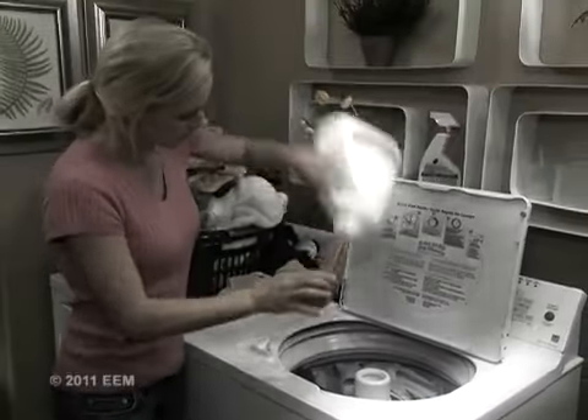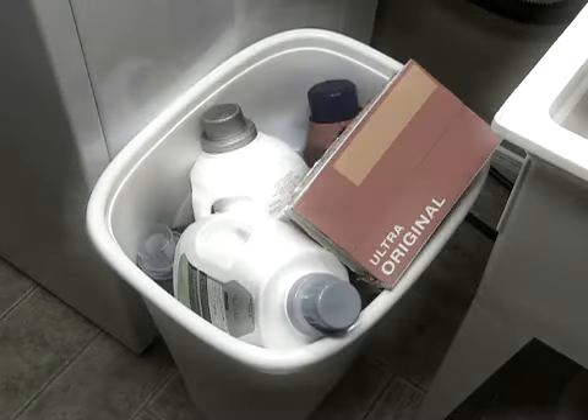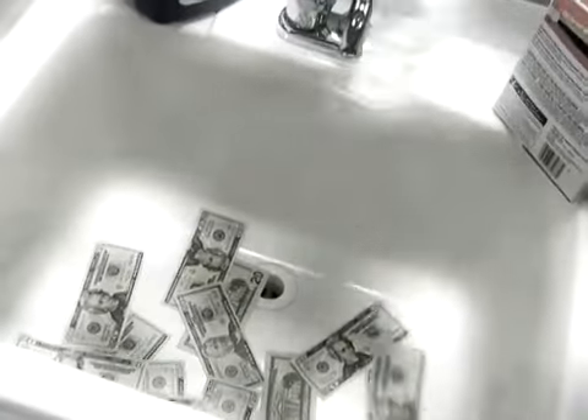Oh no, out of detergent again? And with all that laundry, you'll have to spend and spend. That's dollars down the drain.